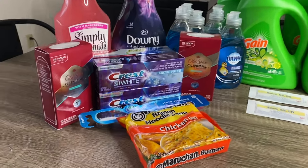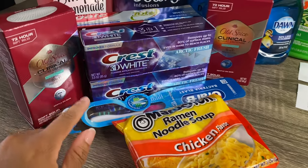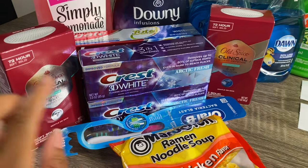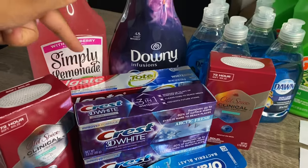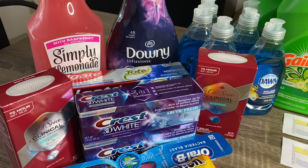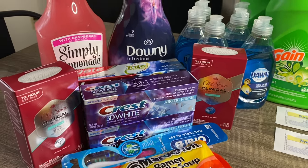As you guys can see, I have a package of Ramen noodles, an Oral-B toothbrush, two Crest 3D White toothpaste, two Old Spice Clinical deodorants, two Colgate toothpaste, this Simply Lemonade, and then this Downy fabric softener.